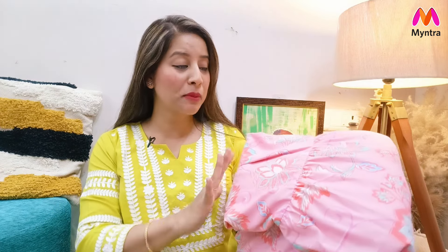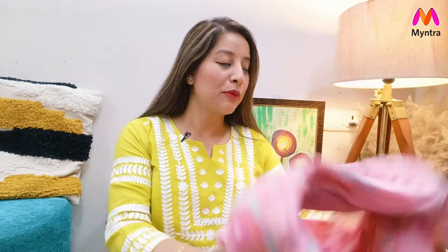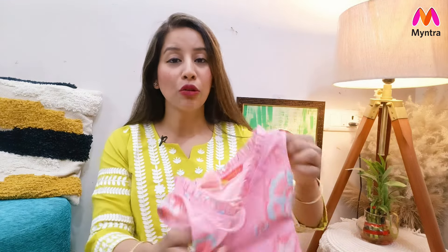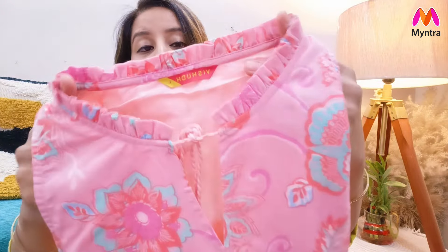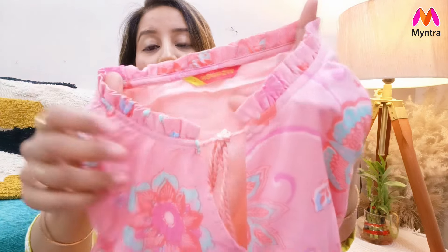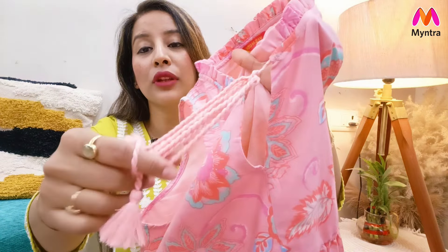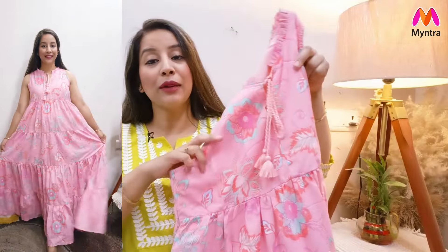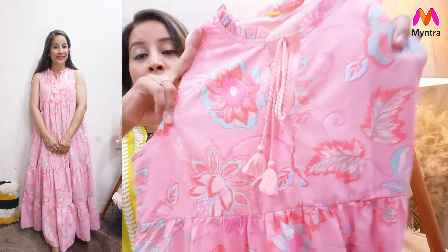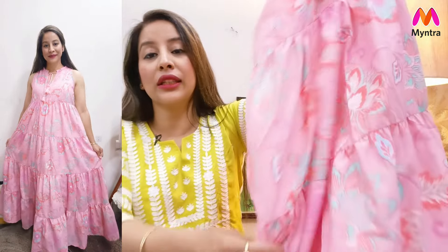First of all, I will share with you my personal favorite which is a maxi dress. It is available in 3 colors — lime green, a light purple shade, and peach. I have taken the peach color. It is a very beautiful piece, like a tired gown maxi dress type. If your height is 5'7 you will get a floor length. You will get a pleated pattern with a keyhole neck and dori tassel work so you can tie it for a proper fit. It is sleeveless with cotton fabric and a floral print.